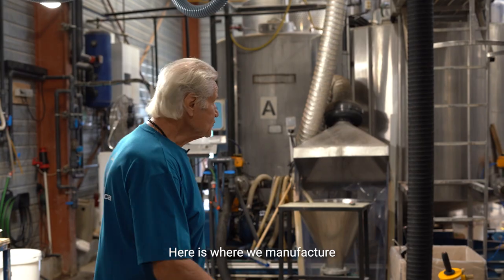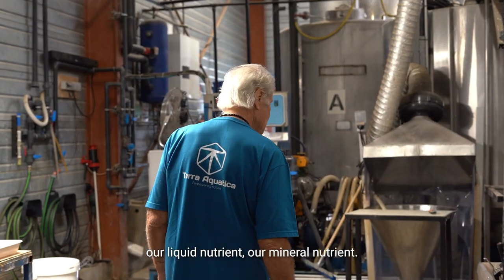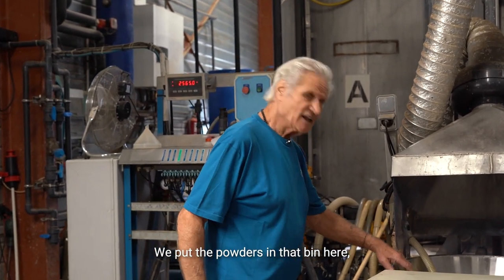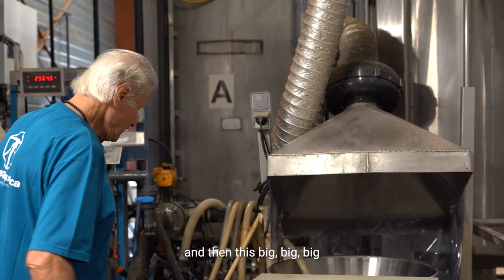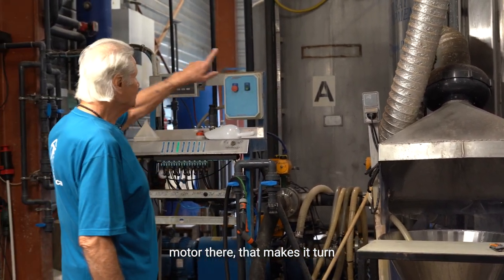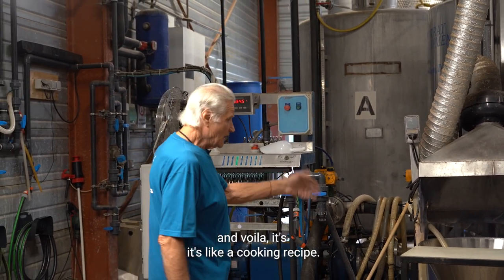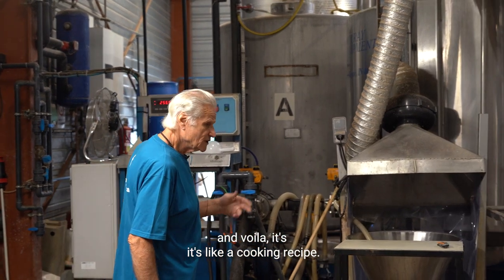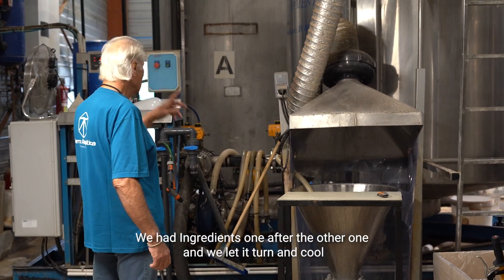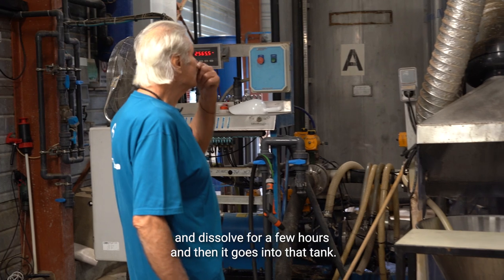Here is where we manufacture our liquid mineral nutrient. We put the powders in this bin and then a big mortar makes it turn indefinitely. It goes into a tank — it's like a cooking recipe. We add ingredients one after the other and let it turn, cool, and dissolve for a few hours. And then voilà, it's ready.